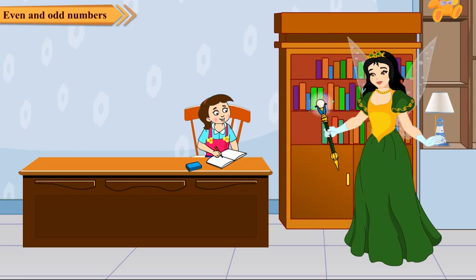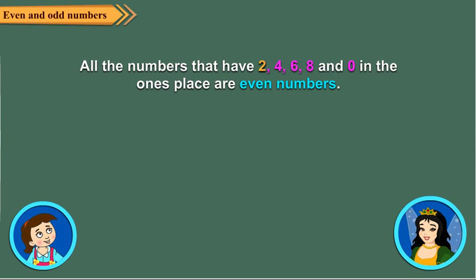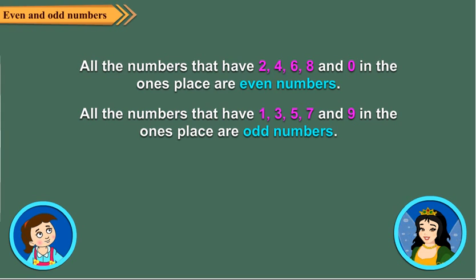Neha explains that you can decide if a number is even or odd by looking only at the digit in the ones place. All numbers that have 2, 4, 6, 8, or 0 in the ones place are even numbers. All numbers that have 1, 3, 5, 7, or 9 in the ones place are odd numbers. Fairy praises Neha's explanation.